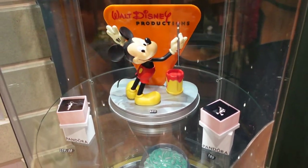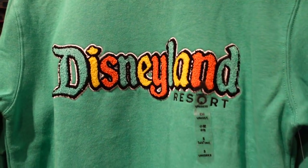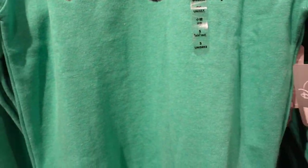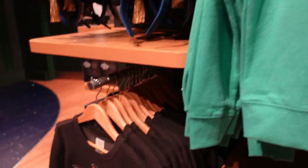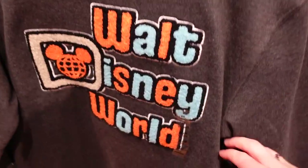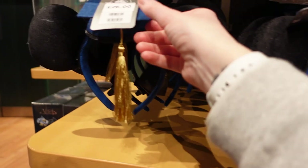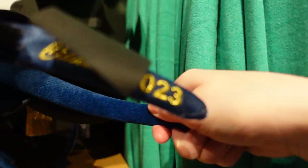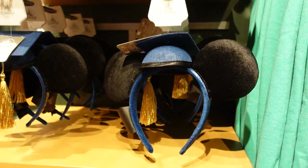We have this green Disneyland sweatshirt — it's almost like fluffy — for £40. There's also a Walt Disney World version for £40. They also have graduation ears for £26 — they're dated: Class of 2023. So if you graduate in 2023, you've got some ears!